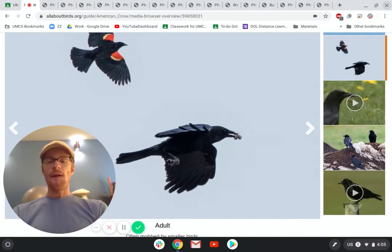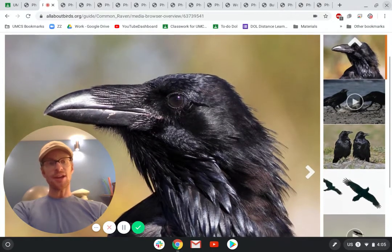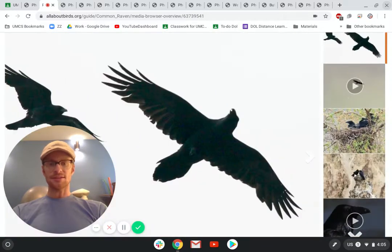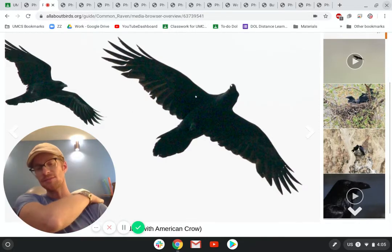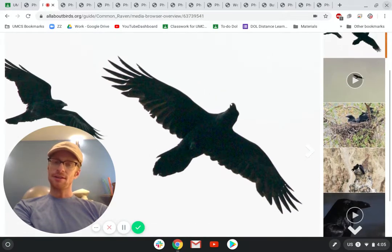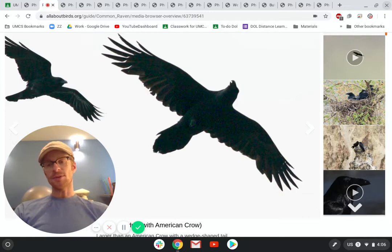Crows are all black, and sometimes they're by themselves, sometimes they're in a group. And this is another blackbird — this is called a raven. Ravens are bigger than crows and their beak is thicker. So this beak right here is pretty thick. Let me show you the size difference: here is a crow and here is a raven — the raven is much bigger. So if you see a bird that's all black and it's pretty big, it's probably a raven. There are ravens in our area, but they're not as common as crows. If you see a blackbird, it's probably a crow — they're very common because they're so smart and able to adapt and live anywhere.